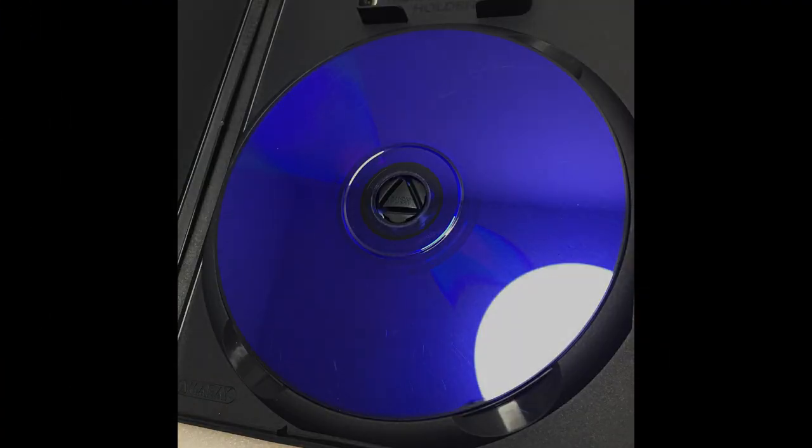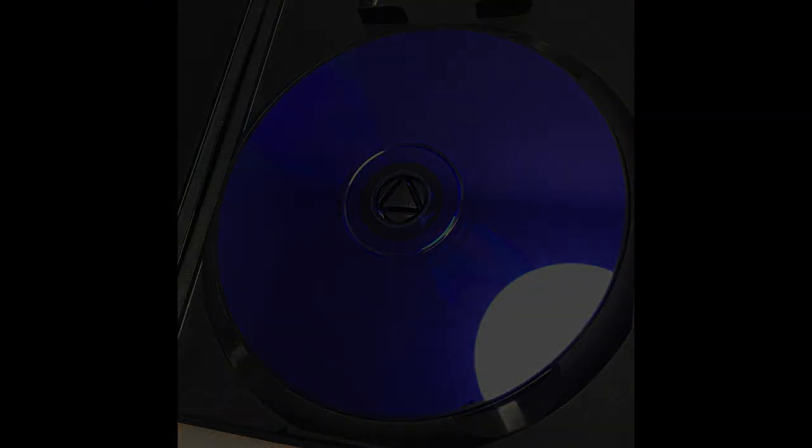The blue color wasn't chosen for any technical reasons, but rather as a design choice to visually differentiate them from regular CDs. This distinctive coloring aimed to capture consumers' attention and create a sense of novelty and excitement surrounding these discs.